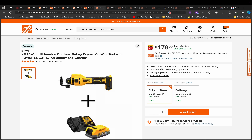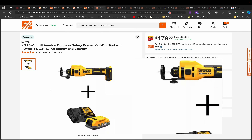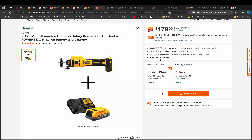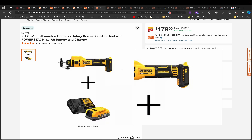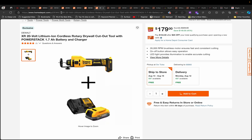We talked about the drywall cutout tool earlier at $179 on the BOGO. This is a different kind of BOGO — you can't split it. If you want to return one item you have to return both since they're set up as a bundle. If you don't mind paying $179, you get a Power Stack battery with charger. The Power Stack battery has more power but less amp-hours — it's a 1.7 amp hour battery. So you can choose: the 1.7 amp hour Power Stack or the 5 amp hour battery with a little less power.